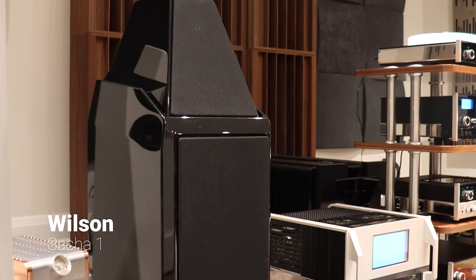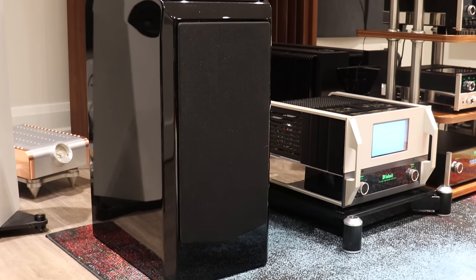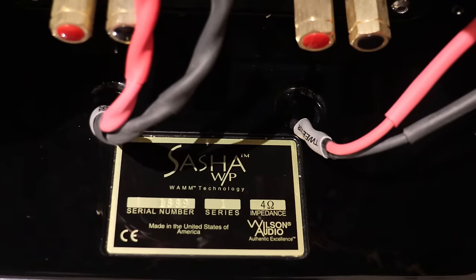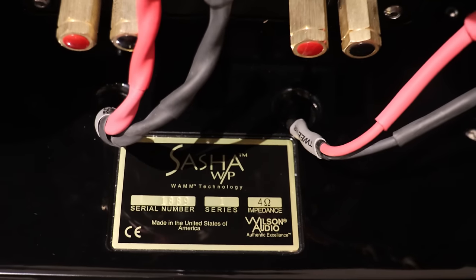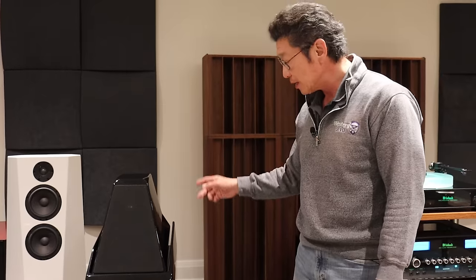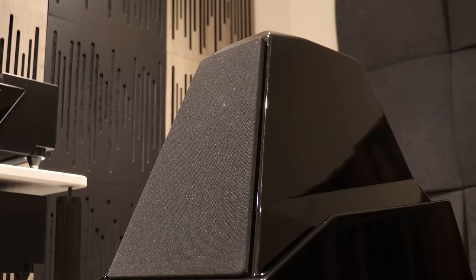Over here we have a pair of Wilson Audio Sasha version 1 — so this is not the Sasha DAW, it's version 1. We sold them originally to the client, and they're overall in good to very good condition. Drivers are in excellent condition, everything tests and works properly. We have the crates, the accessories, and I believe the manual as well. Wonderful sounding speaker.